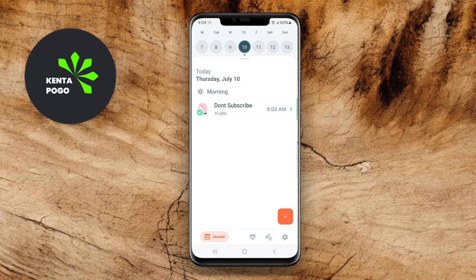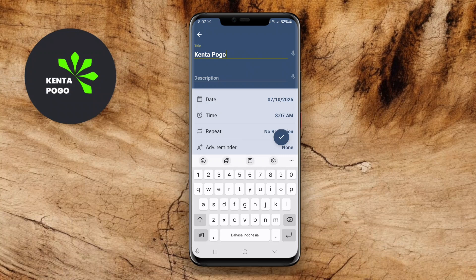In today's video, we're going to explore the top three reminder apps for Android that can help you stay organized and keep track of your important tasks and medications. Let's dive right in.